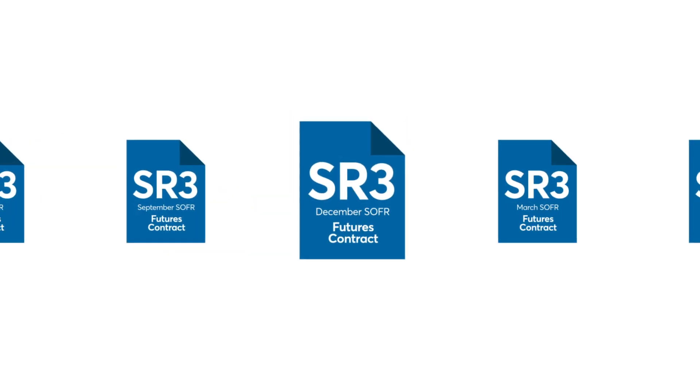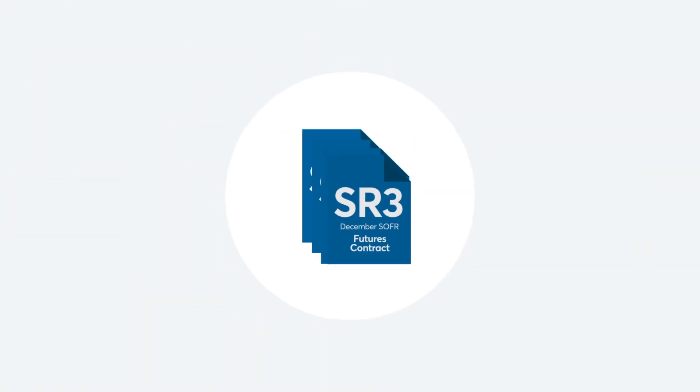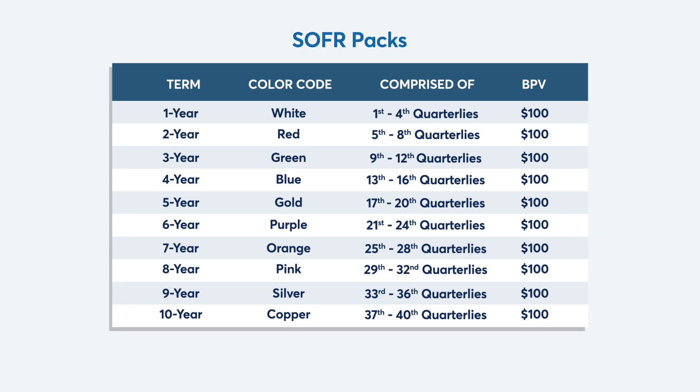A SOFR pack is a simultaneous sale or purchase of a series of four consecutive SOFR futures contracts. Since SOFR futures have 39 quarterly expirations — four quarterlies every year for nearly 10 years — CME Group created color codes to avoid confusion. White represents the first year, red the second, all the way up to copper, which represents the quarterly expirations in the 10th year.